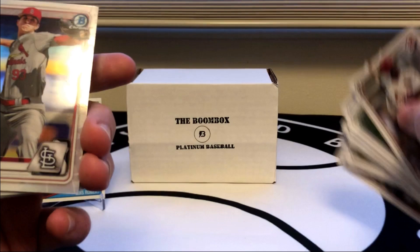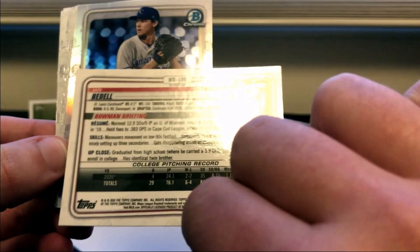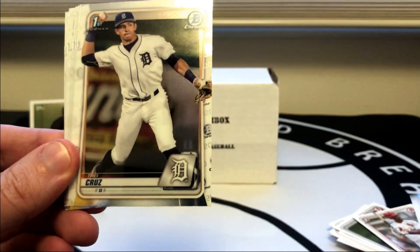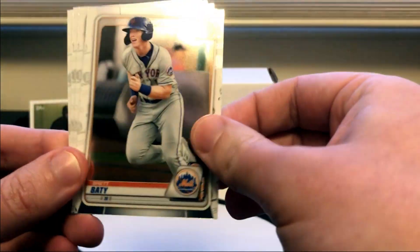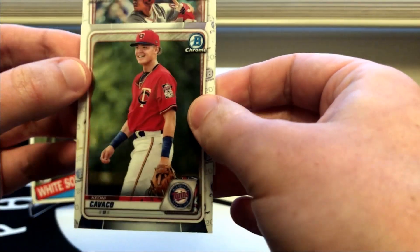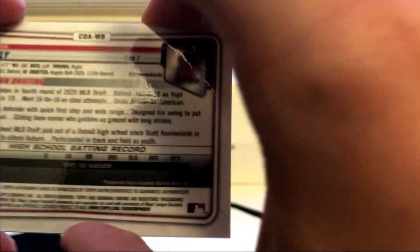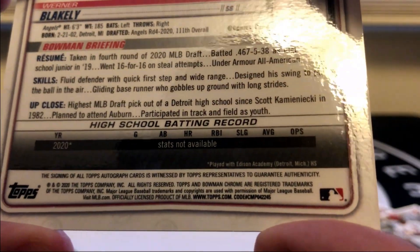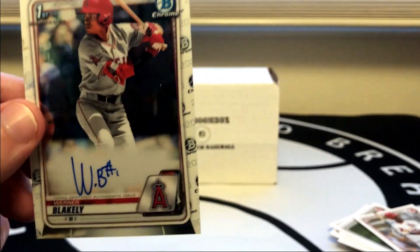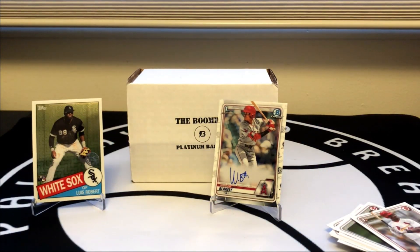Going through the paper quickly, then right to refractors. We've got an Ian Bedell refractor — he was a fourth-round pick — and Daniel Lynch for the Royals. Bryson Stott, Trey Cruz, Brett Beatty, Matthew Dyer, Cavaco. And it looks like we do have a base auto — very cool! Werner Blakely from the Angels, a fourth-round pick, 111th overall, and he's a shortstop. Shortstops are all the rage these days, so that's a good position to hit an auto on.